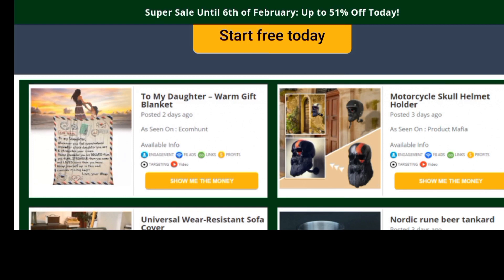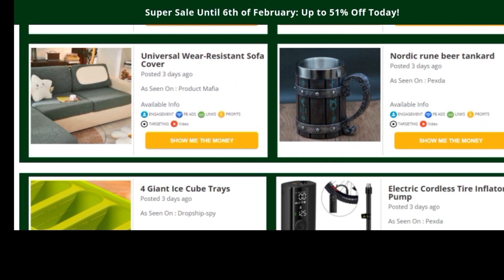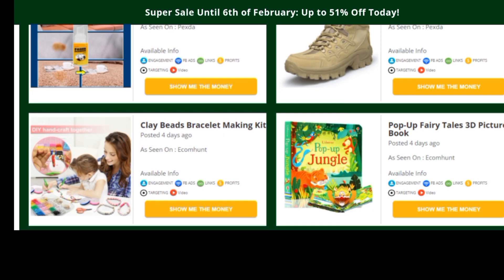You can see products listed here — like a blanket universal wear-resistance sofa cover — products you might not even imagine would sell. One thing to be careful about in dropshipping is: don't think that because you like a product it's going to sell. A lot of newbies make that mistake, thinking 'I like fashion so a fashion store will sell,' or 'I like beauty so a beauty store will sell.' You're not the one buying — your customers are. Friends and family won't make you rich; only strangers will.